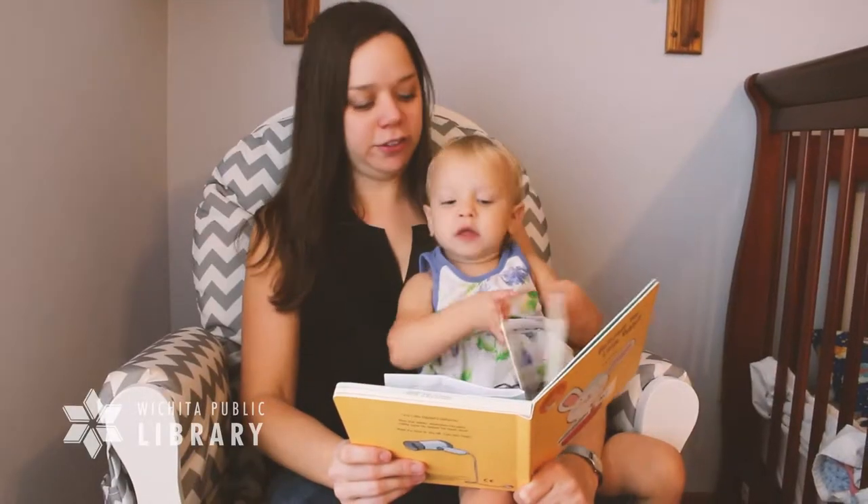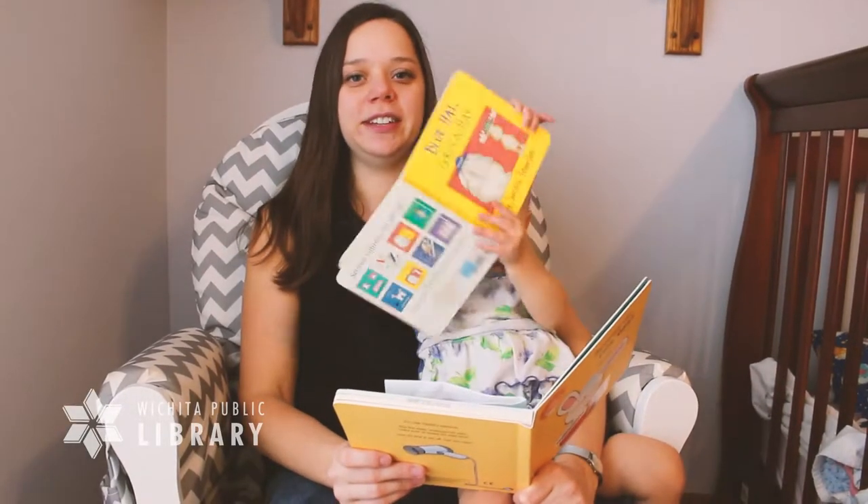Reading books together is the single best way to help children develop their early literacy skills. Children who are read to are more likely to want to learn to read themselves.